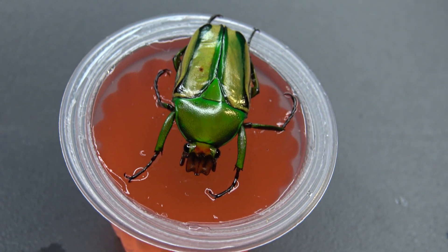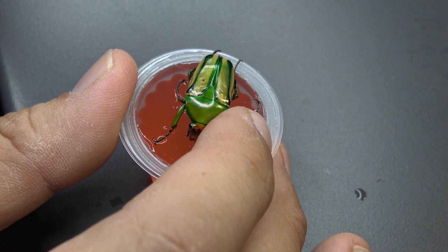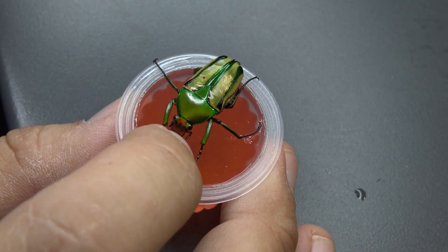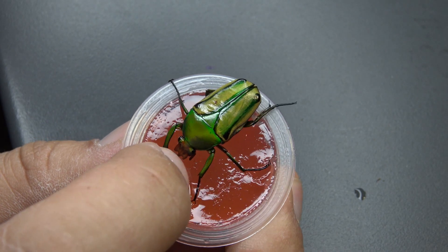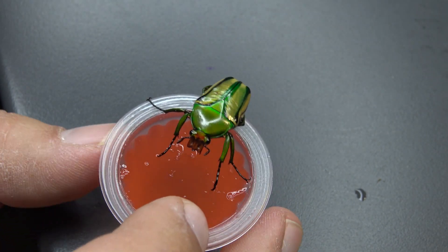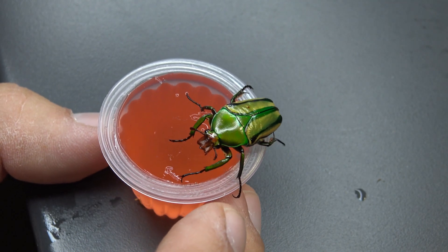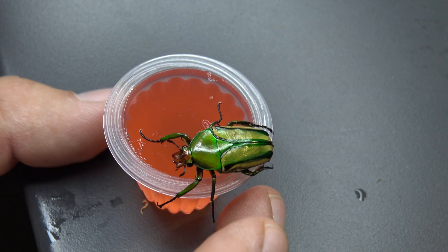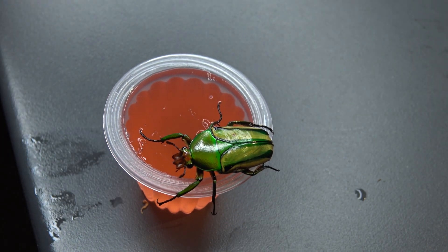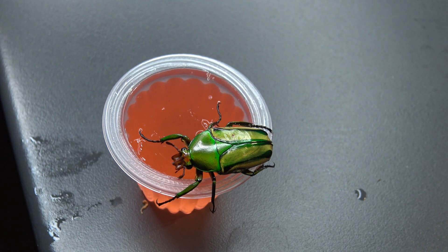One thing we can see here is that the iridescence of this insect is pretty cool. It's a very small species, because I actually want to be humble. I don't want to be one of those people who start getting into a new group of insects and immediately order the rarest or hardest-to-breed species online — that would be a little arrogant. I really want to start with the very basics to become familiar with these insects.